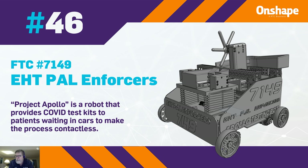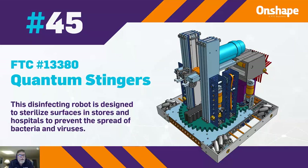At 45, we have Quantum Stingers FTC number 13380. It's a disinfecting robot designed to sterilize surfaces in stores and hospitals to prevent the spread of bacteria.